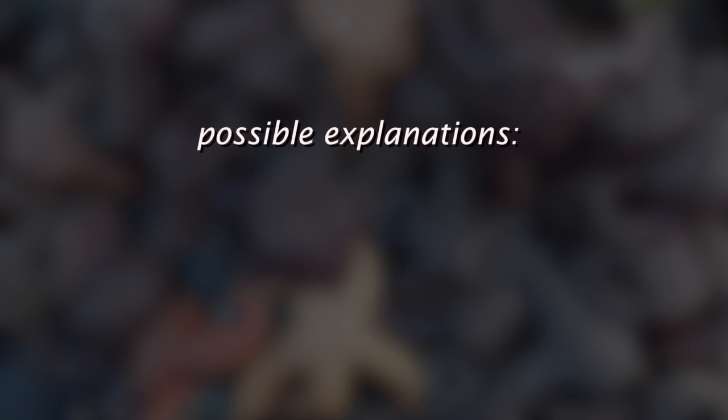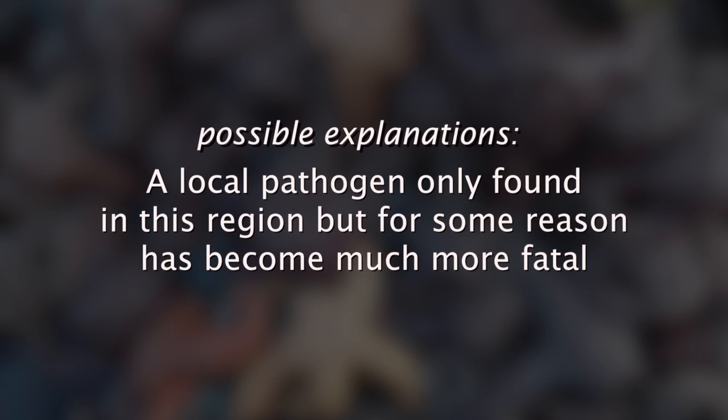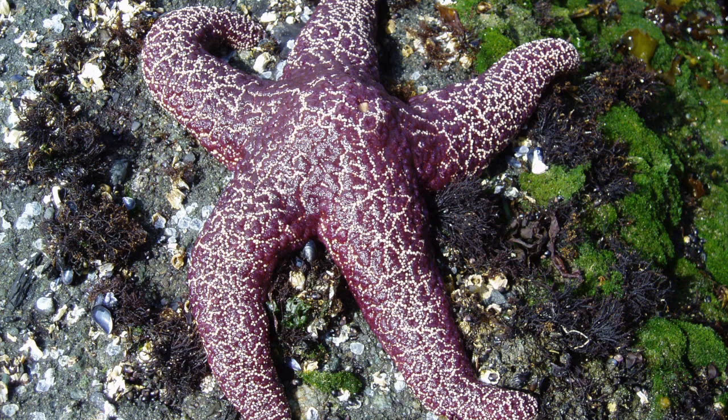There are a couple of possible explanations. One is that the pathogen might be exotic, and the animals have not been exposed to it before. Or it might be a local pathogen, only found in this region, but for some reason has become much more fatal. The real key issue is how long this lasts in terms of the effects on other species and the ecological community at large. We just don't know. For perspective, the effects of the 1983 event lasted for a decade, but at this point it is not known how long this event might last.